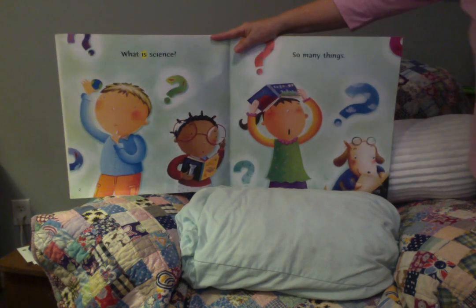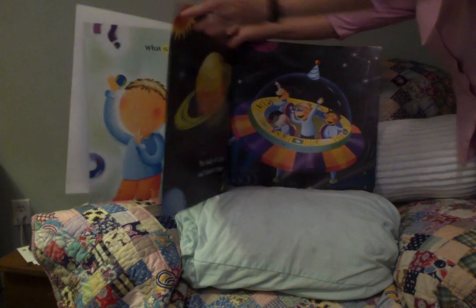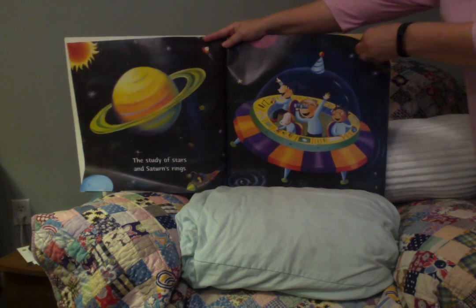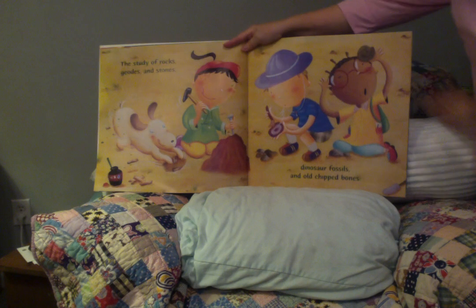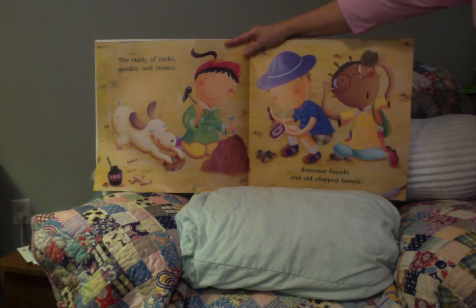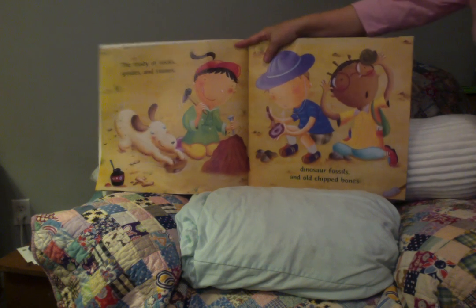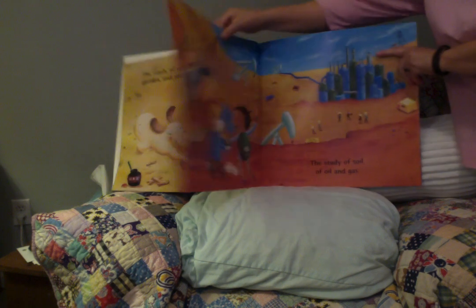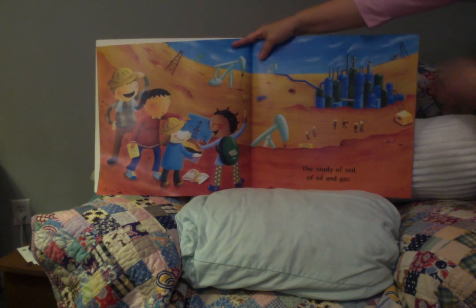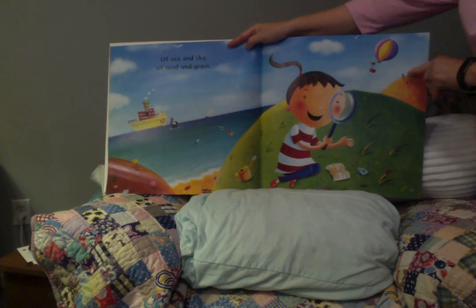What is science? So many things. The study of stars and Saturn's rings. The study of rocks, geodes, and stones. Geodes are beautiful rocks that have crystals on the inside. Dinosaur fossils and old chipped bones. The study of soil and oil and gas.